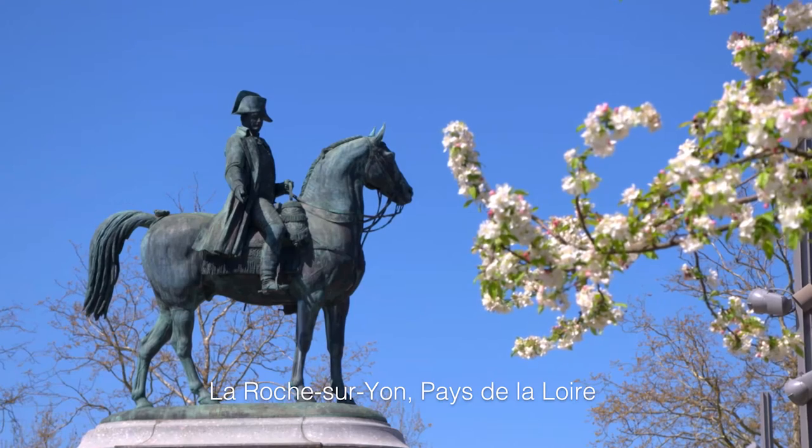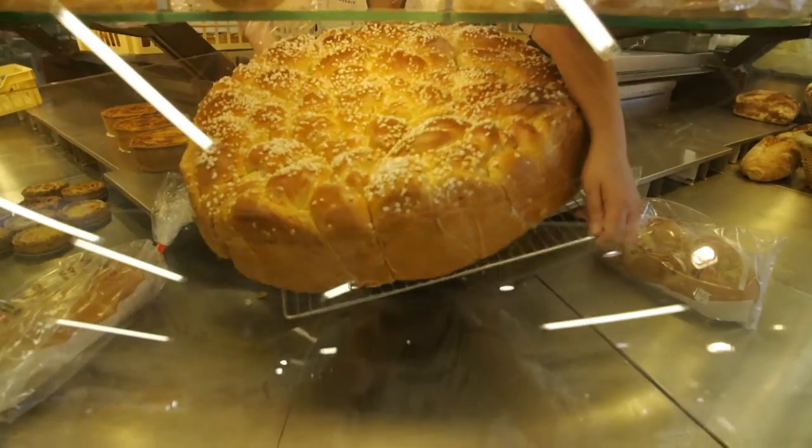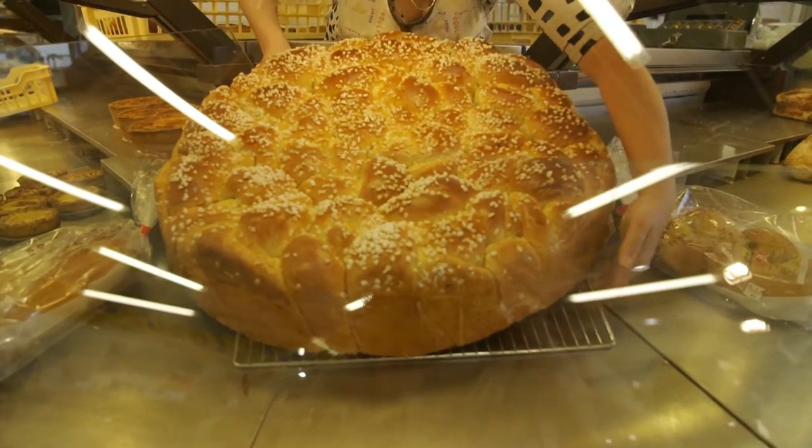This is Napoleon Square in the town of La Roche-sur-Yon, the capital of the Vendée region. This area is known worldwide for its excellent orange-flavoured buttery brioche.